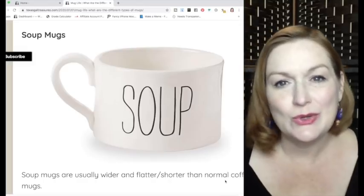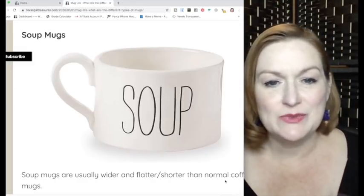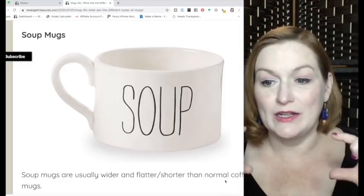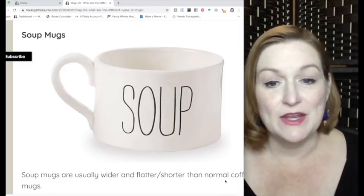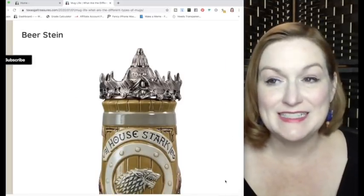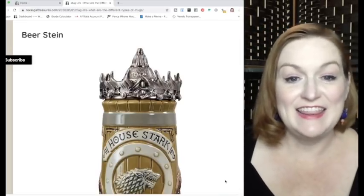Soup mugs — you see a lot of them that say 'potato soup' or 'soup' on them. There's also a wider, flatter style of soup mug that's different from a normal coffee mug.